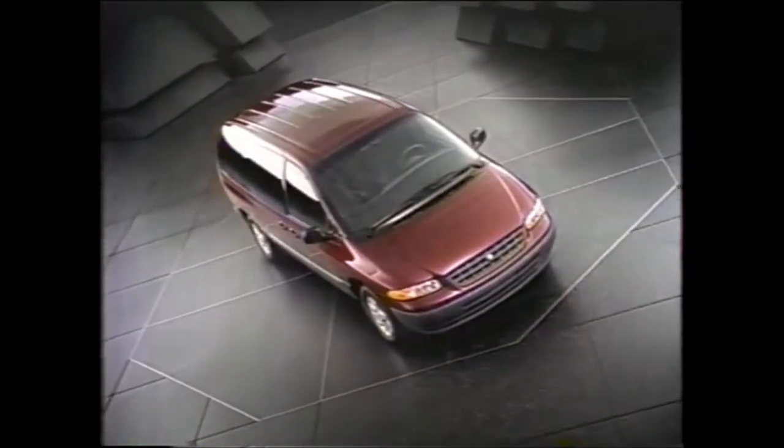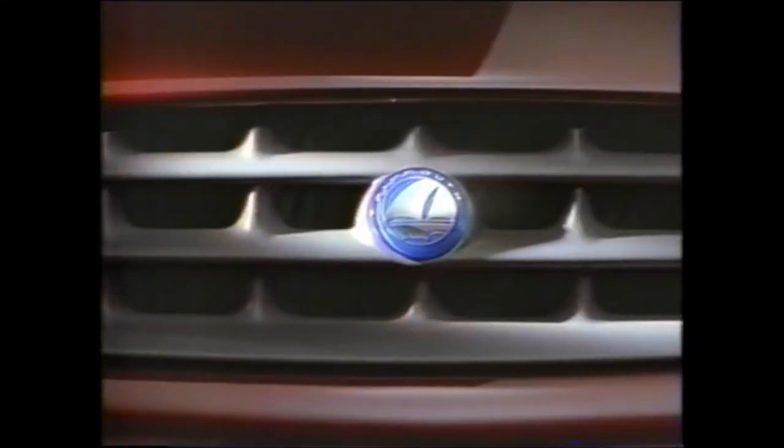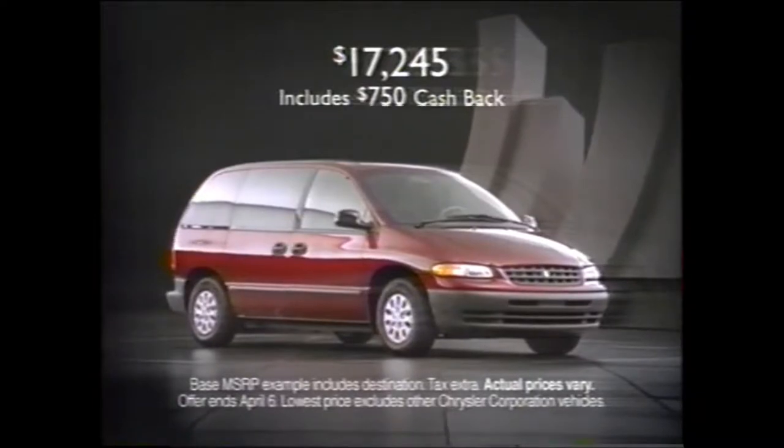With all this, you may think it's one of the most expensive minivans you can buy. But it's not. It's the lowest-priced minivan you can buy.